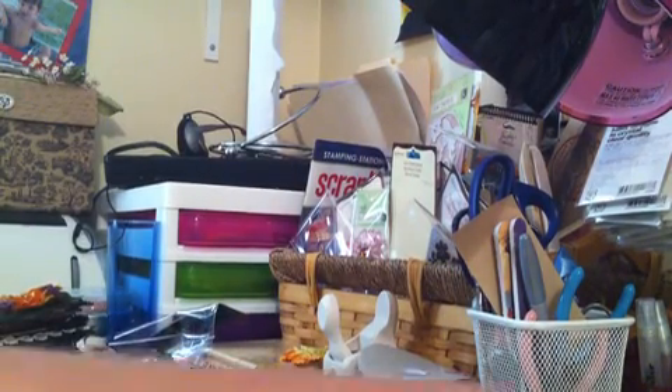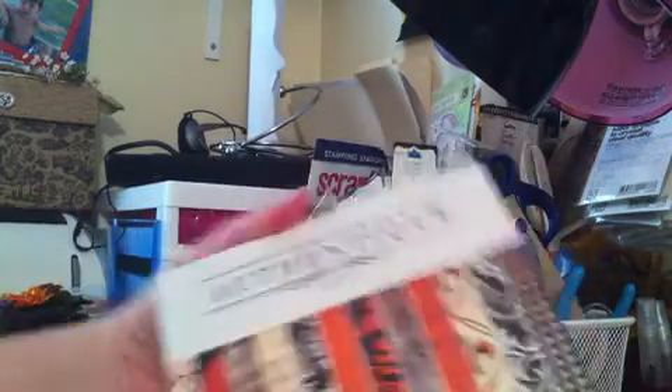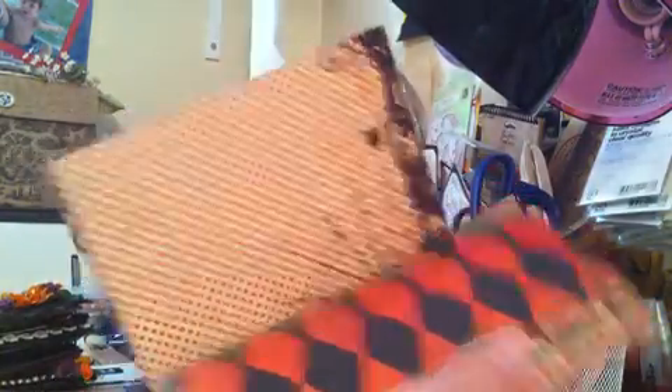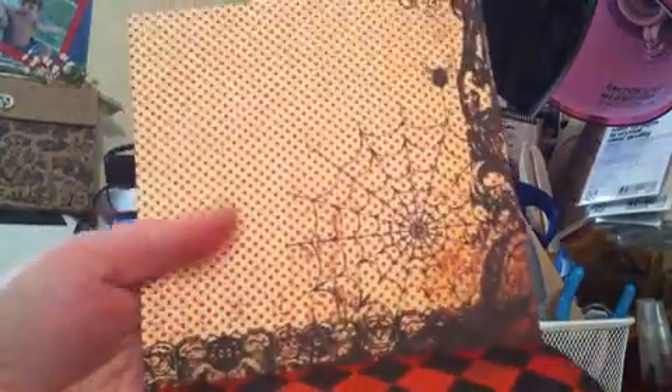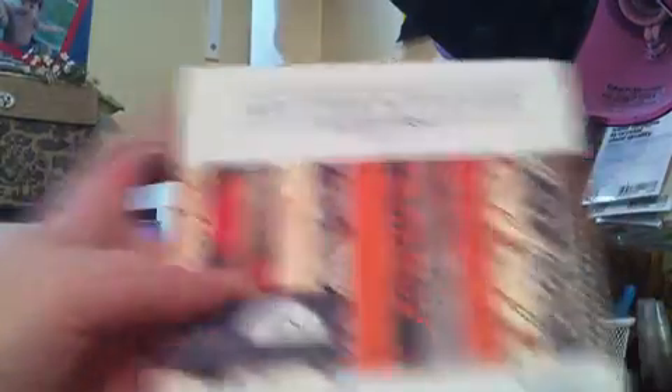I also picked up the Authentique Glowing Collection — this is their Halloween Collection. 48 sheets of paper, double-sided. I promised myself I wasn't going to buy any more Halloween stuff, but I couldn't pass this one up. Isn't that awesome? This was $6.99 as well, so I got all 48 sheets of double-sided paper for $3.99. Awesome.